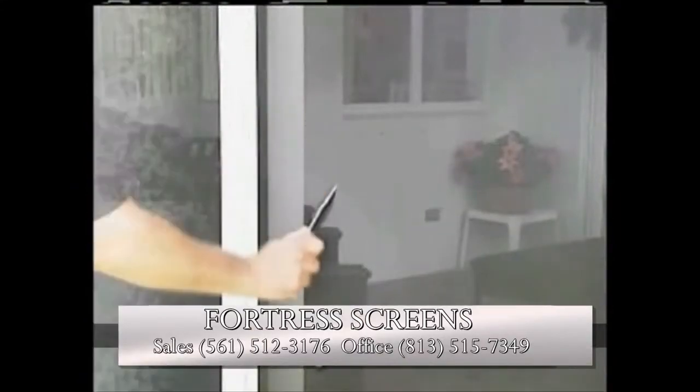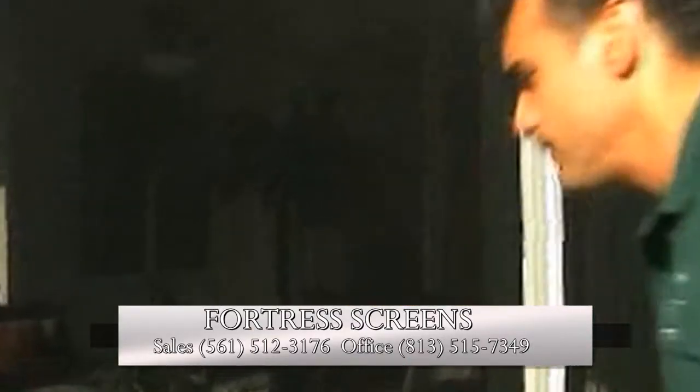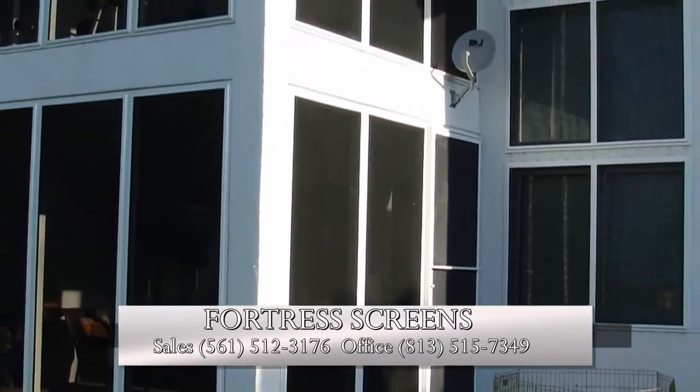You can't cut these screens with a knife. Call now for a free estimate — advanced storm screen protection.